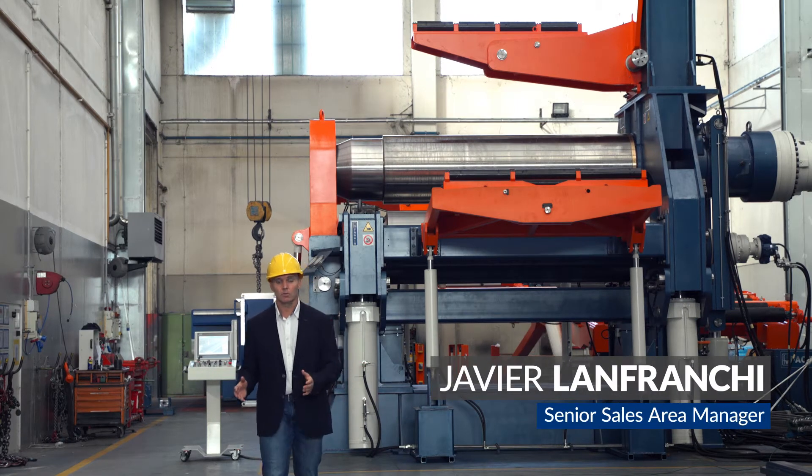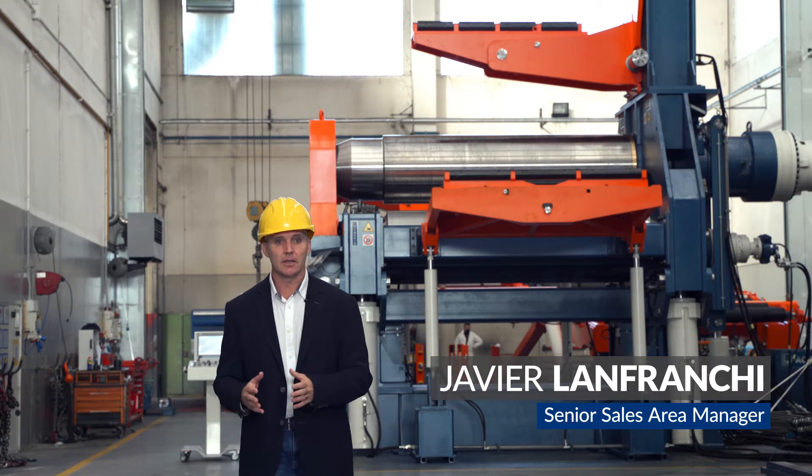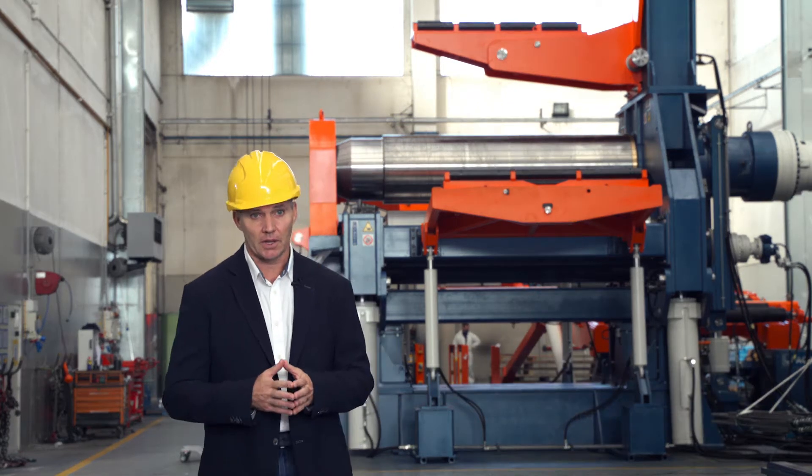Good day to you all and welcome to our factory in Visano, Italy. My name is Javier Lanfranchi and this is Fachin Group product presentation.